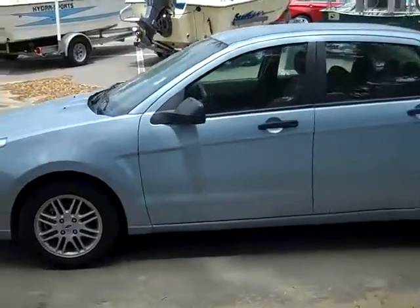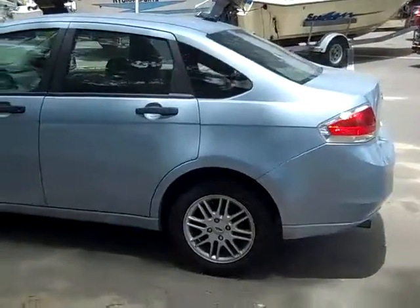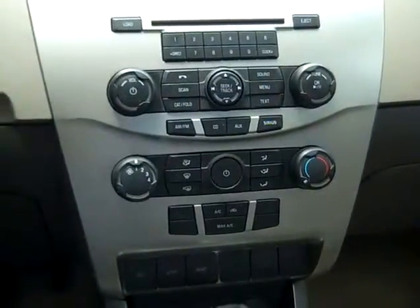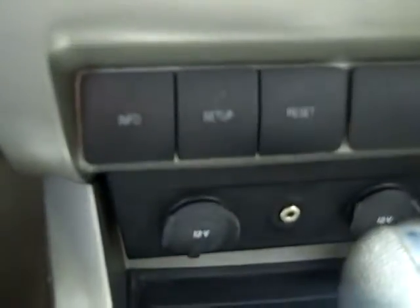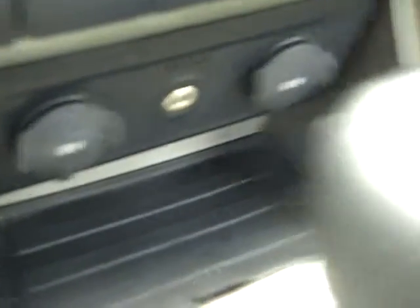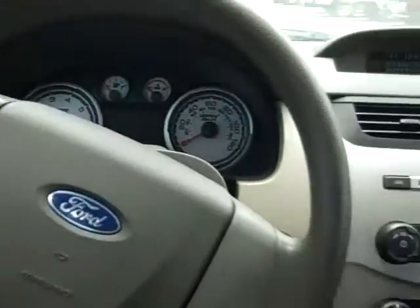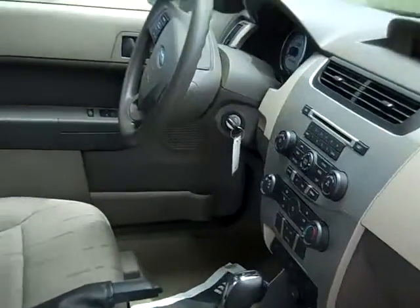Just taking a quick walk around the car here, and these are alloy wheels. Let's check out the inside. This car has a CD player with AM FM radio and satellite radio, a driver information center, there's your auxiliary jack, cruise control, power windows, locks and mirrors, and front side and head curtain airbags. The interior is in good condition and the seats are cloth.